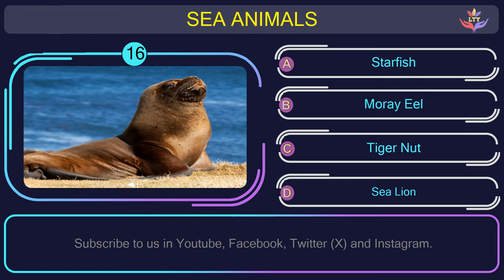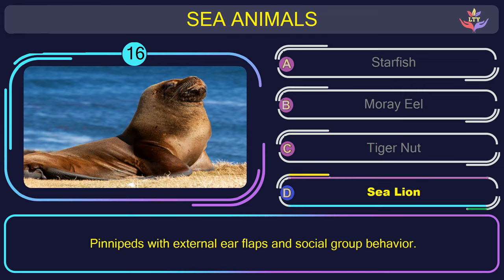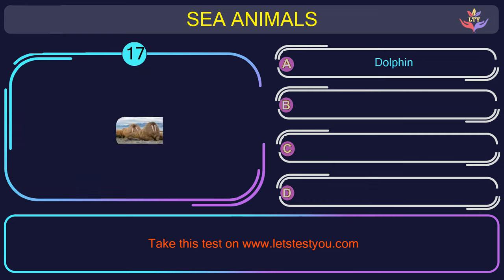Question number 16: could you figure out the name of the sea animal in this picture? The correct answer is option D. Sea lion — pinnipeds with external ear flaps and social group behavior.